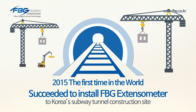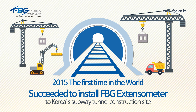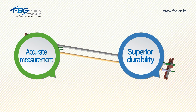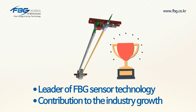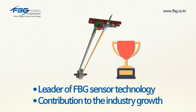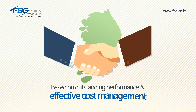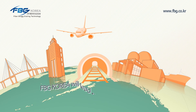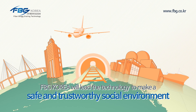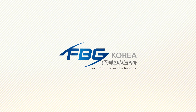FBG Korea has successfully completed the installation of the FPG extensometer in Korea's subway construction site for the first time in the world. Accurate measurement. Superior durability. Simple installment. The FPG extensometer will lead domestic FPG sensor technology and contribute to industry growth based on outstanding performance and effective cost management. Throughout precise diagnosis and management of social infrastructure, FBG Korea will spearhead to make a safe and trustworthy social environment — a safe world, a better future.